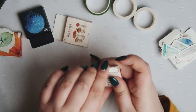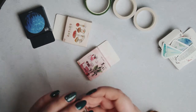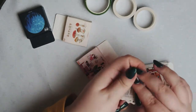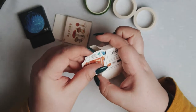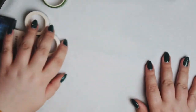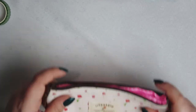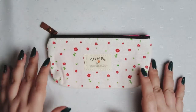That's everything for stickers and washi tapes. I'll put everything back. Now I will show you a pencil case — such a cute little pencil case I ordered from AliExpress. It only cost me 50 cents and it's very cute.